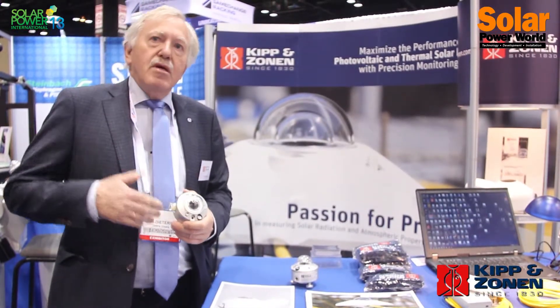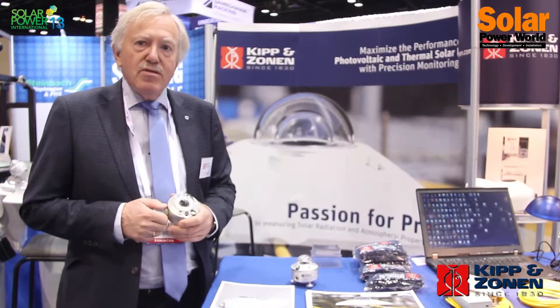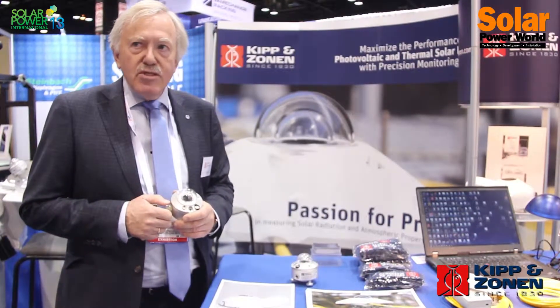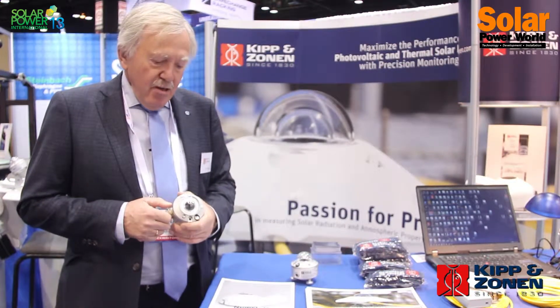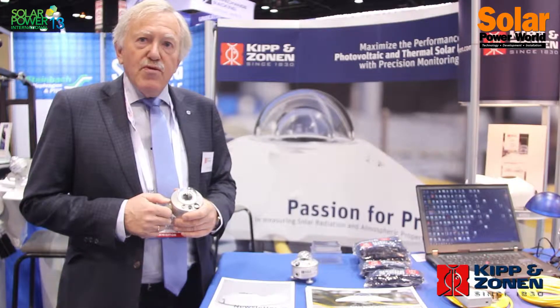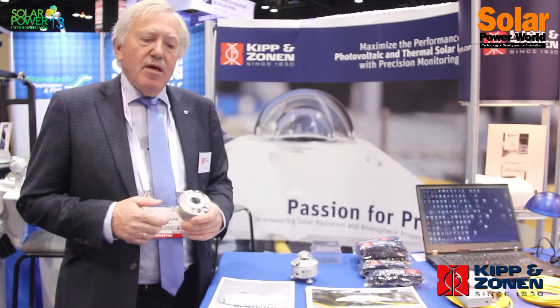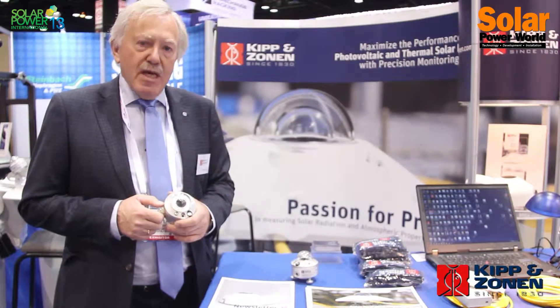Pyranometers are used initially for budget assessment — evaluating the available solar radiation at a site where a power plant is going to be built. When the plant is built, people also need to know what the performance of the plant is, and for that performance measurement you need pyranometers again.